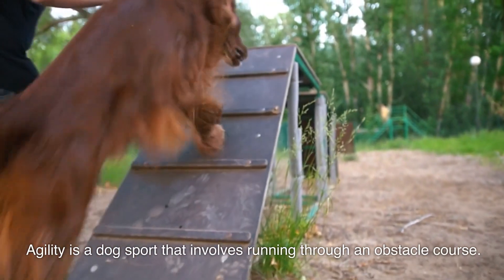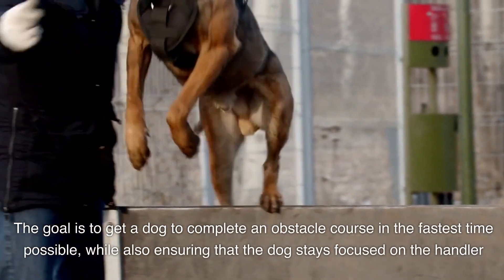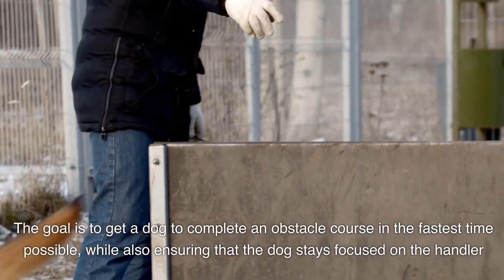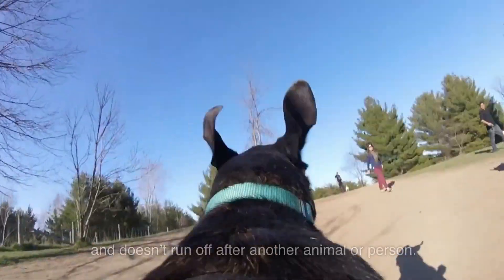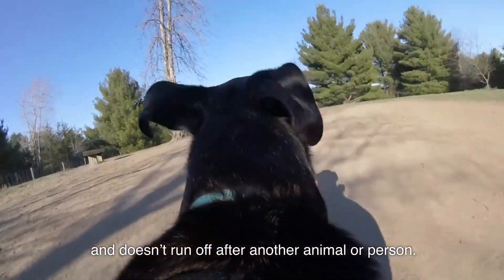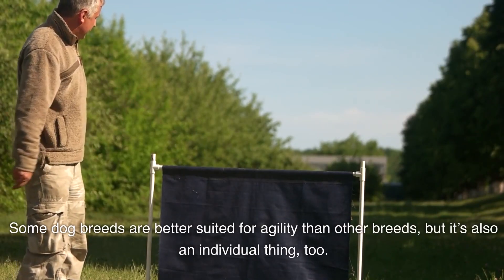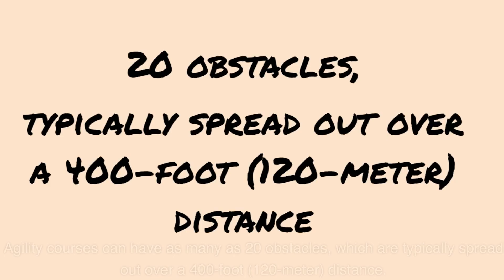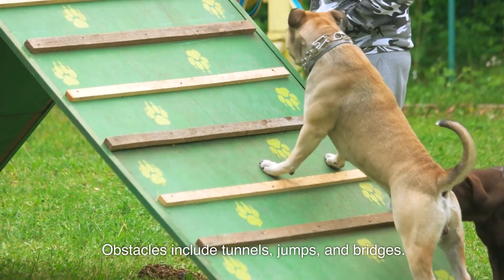Agility is a dog sport that involves running through an obstacle course. The goal is to get a dog to complete an obstacle course in the fastest time possible while also ensuring that the dog stays focused on the handler and doesn't run off after another animal or person. Some dog breeds are better suited for agility than other breeds, but it's also an individual thing. Agility courses can have as many as 20 obstacles, which are typically spread over a 400-foot or 120-meter distance. Obstacles include tunnels, jumps, and bridges.